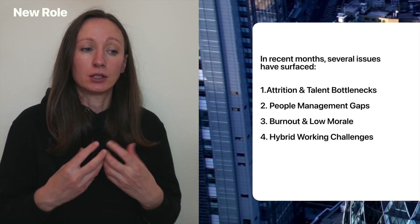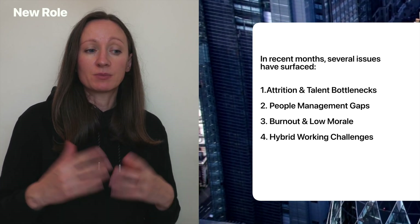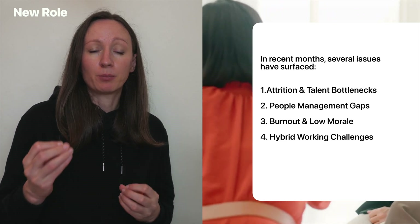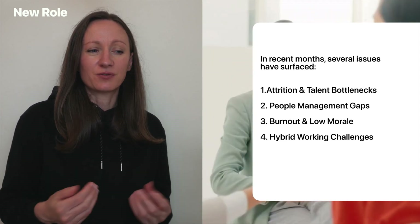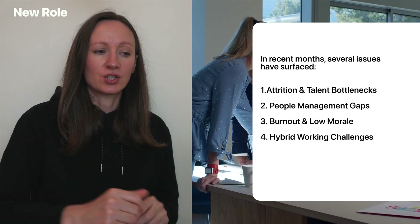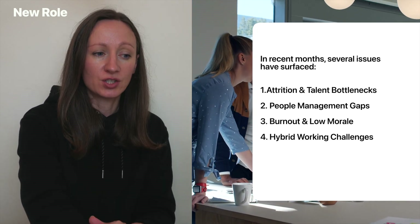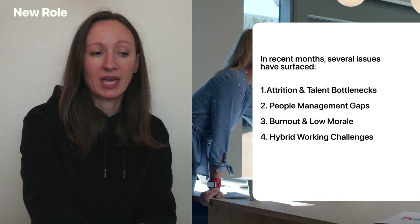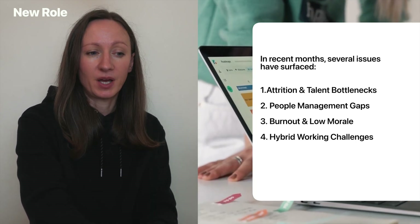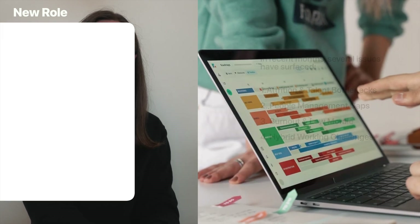Number three: burnout and low morale is also present. Teams are overloaded, and engagement surveys show a 10-point drop in morale. Engineers feel they're on a treadmill with little space for learning and innovation. The next challenge is hybrid working challenges — collaboration between the UK and Eastern Europe teams is quite weak. Teams rarely meet in person, and misalignment on priorities is growing.